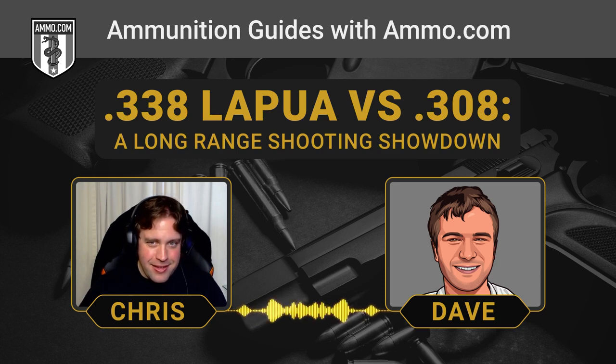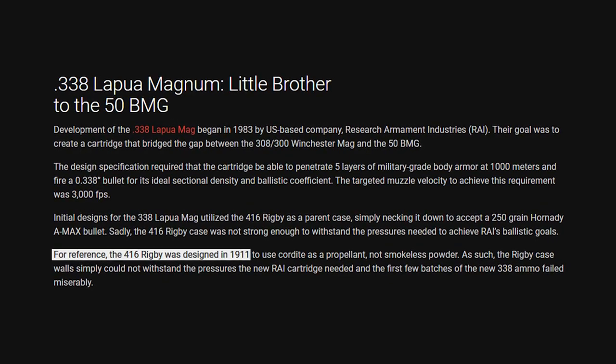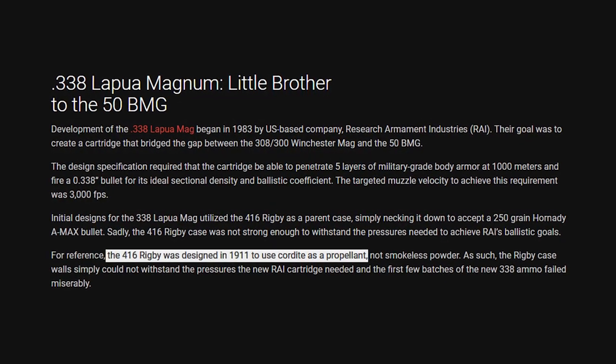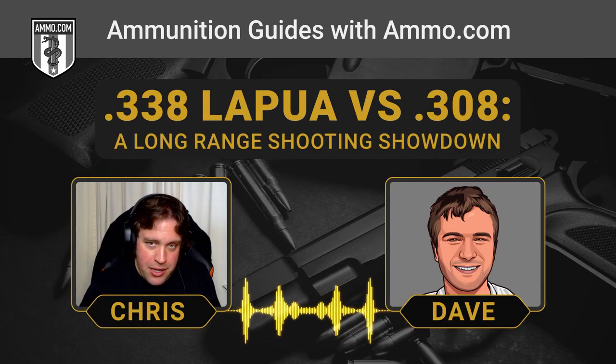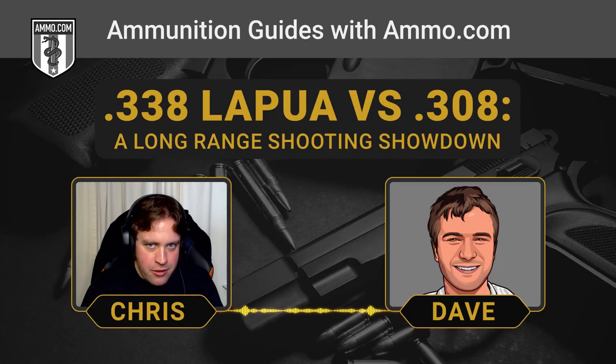The .416 Rigby was originally designed for cordite as the propellant — that stuff that looks like spaghetti inside the case, really strange compared to extruded powder we have today. They basically took this .416 case and necked it down to .338 caliber. The problem was that since it was made for cordite, it couldn't handle the pressure of all the smokeless powder they were jamming in the case, and they had multiple case failures.